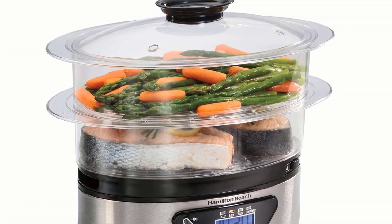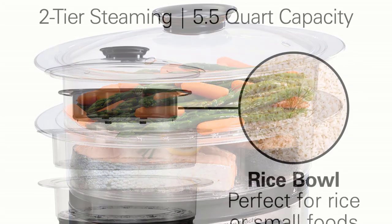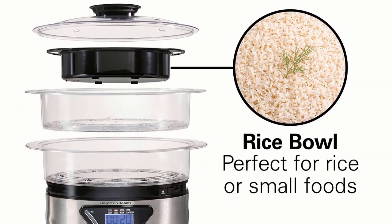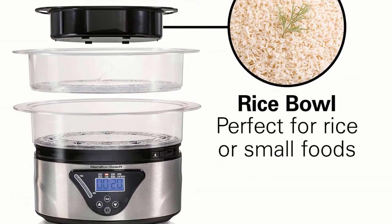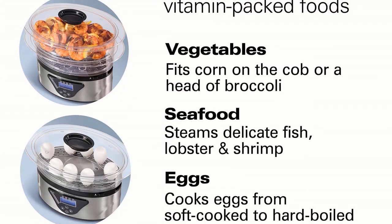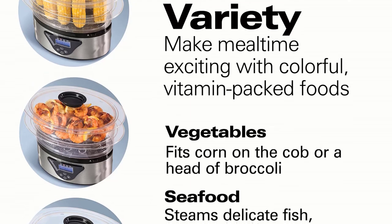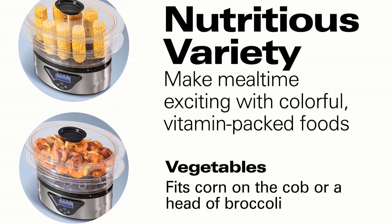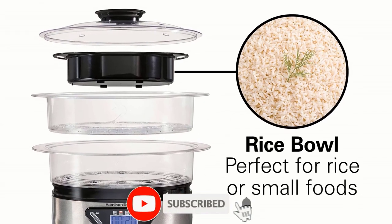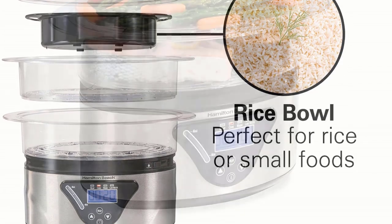This digital food steamer is a versatile unit made with food-grade materials for your safety. It features two stackable bowls and a steaming bowl, which allows you to switch between one and two stacks depending on the food quantity you wish to cook. To cook foods such as corn or broccoli, the steamer comes with a removable divider situated between the dishes. There is also a bonus attachment — a rice bowl that is ideal for small foods and of course, white or brown rice.